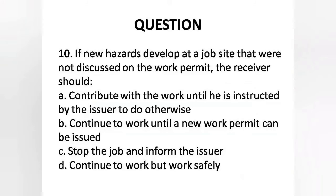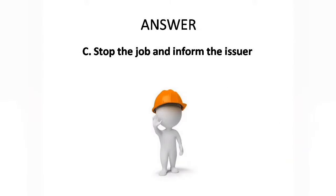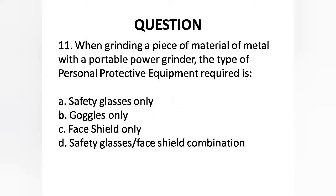Question 10: If new hazards develop at a job site that were not discussed on the work permit, the receiver should — A. Continue work until instructed by the issuer, B. Continue work until a new work permit is issued, C. Stop the job and inform the issuer. Answer is Option C: Stop the job and inform the issuer.